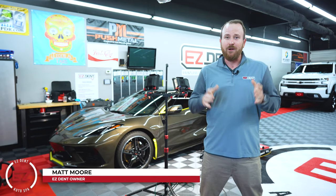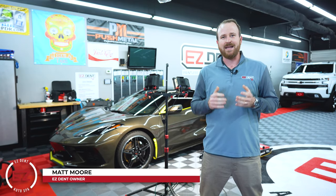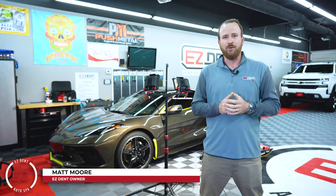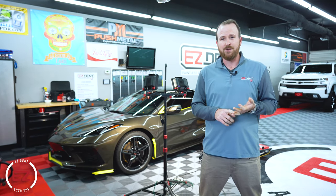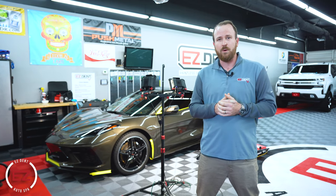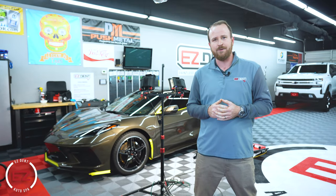Hey guys, Matt over at Easy Net. Today we're in our Athens location and we've got a 2021 Chevy Corvette C8. We're going to be doing some ceramic coating and some paint correction. I'd love to introduce you to one of my techs — let's get on over and introduce you to Ed.